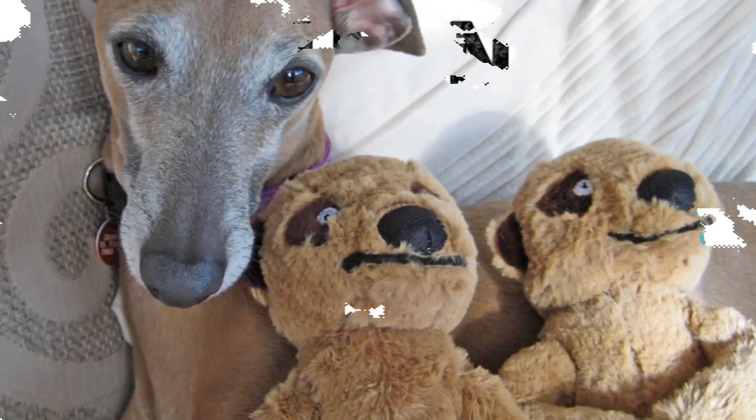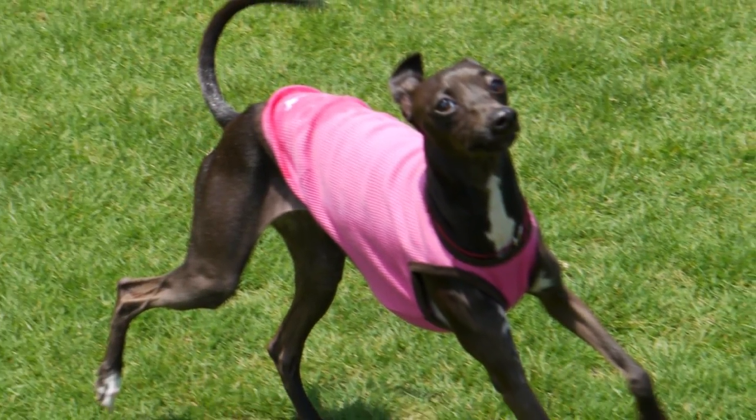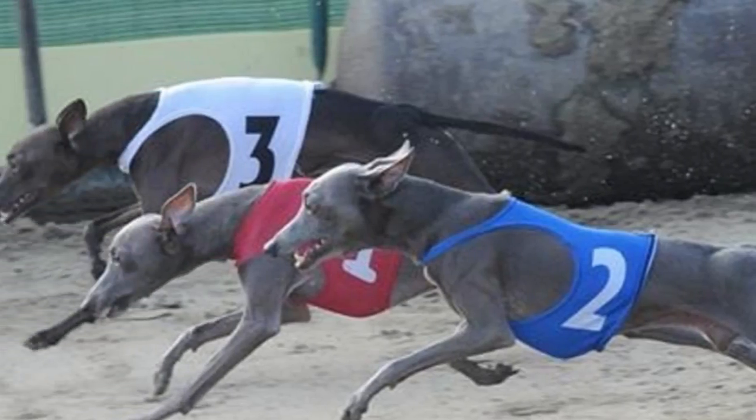The Iggy is an intelligent dog like the larger Greyhound and can be trained for agility, lure coursing, and other performance trials. It enjoys running around and shows a high predator drive when faced with small animals. Though a reasonably active dog, its exercise needs can be met with a good walk or a game indoors.